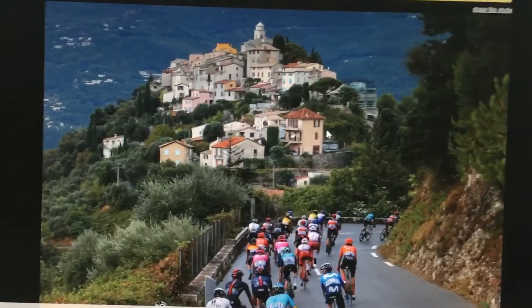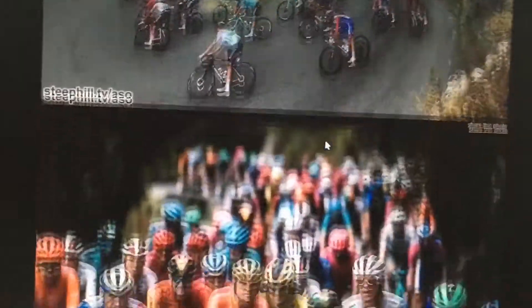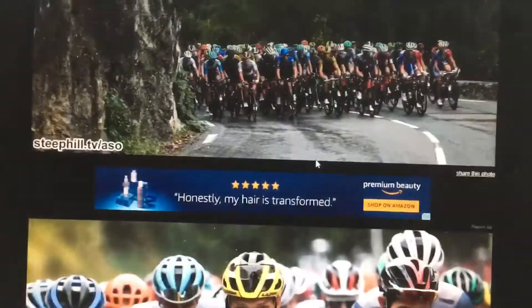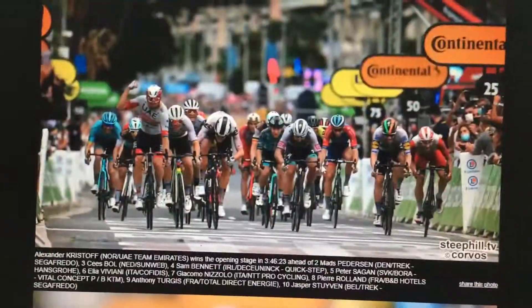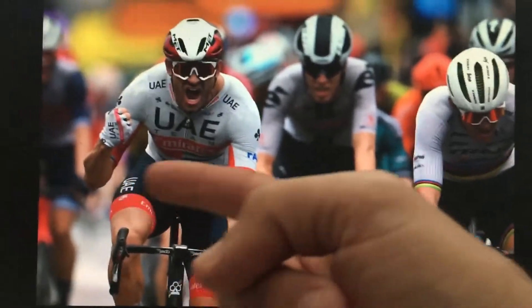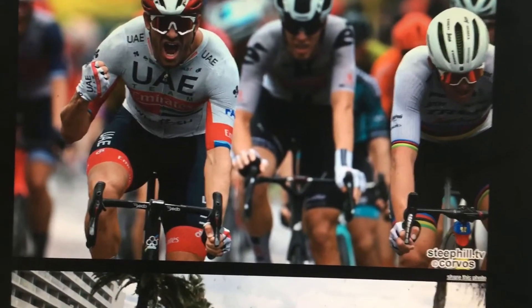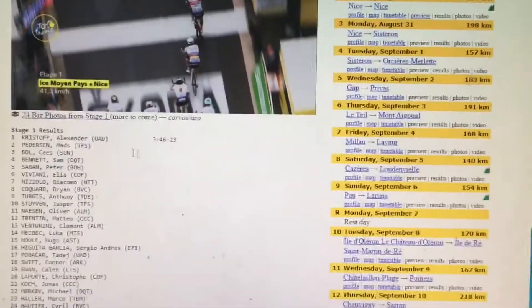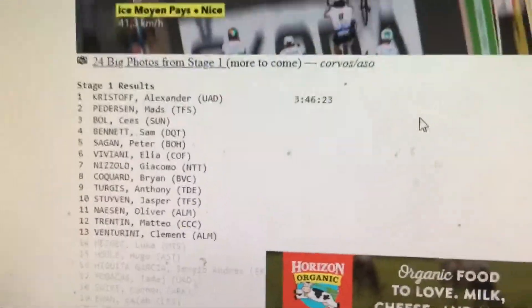Look at that — isn't that gorgeous? This is why I like Steep Hill, because it shows all the photos of the race. And again, it looks almost like the place that I rode today. So guess who won? Alexander Kristoff. That's kind of cool. Peter Sagan did not do as well as I would have thought — I thought he would have been up there. I think he was fifth place. So that is how the Tour went today.